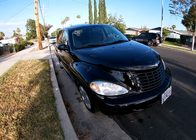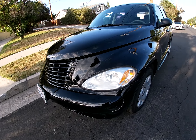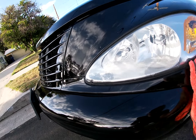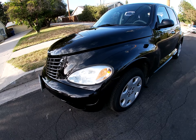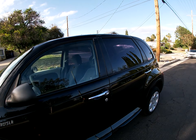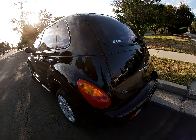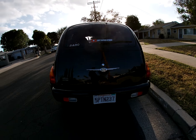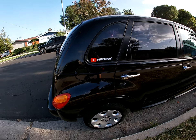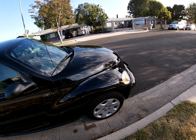Today we got a 2005 Chrysler PT Cruiser, it's got 130k on it, freshly waxed as you can see. Pretty clean, clean title car. Smog and pink in hand, ready for the commute.